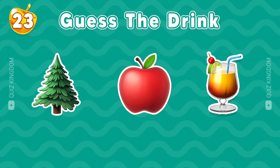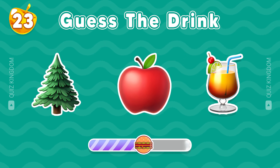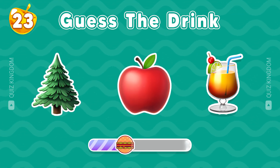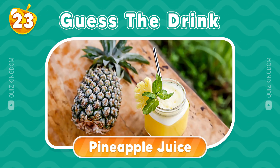Do you have any ideas? Perfectly, it's pineapple juice.